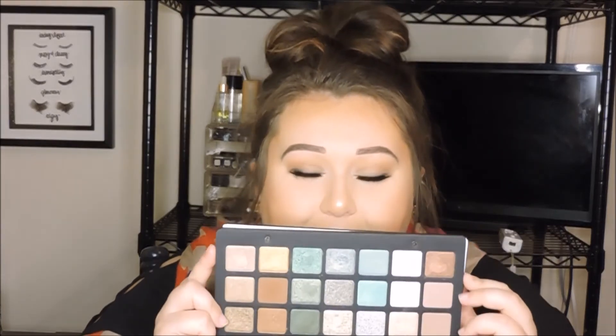And the big finale — drumroll — the Natasha Denona 28 Pan Eyeshadow Palette in green brown. Look at how gorgeous this is. This is stunning. I'm just staring at it — it's amazing. Buttery, shimmery, and glorious. I'm so excited I got this. It was an investment I was really nervous to make, but I'm so glad I got it.